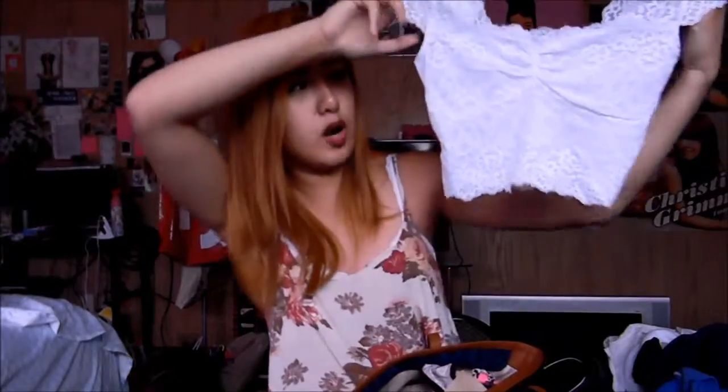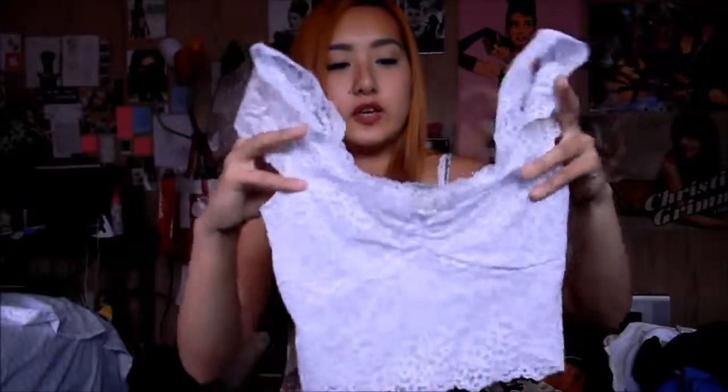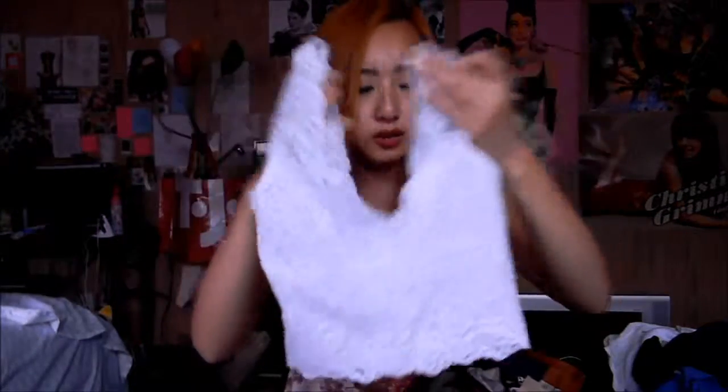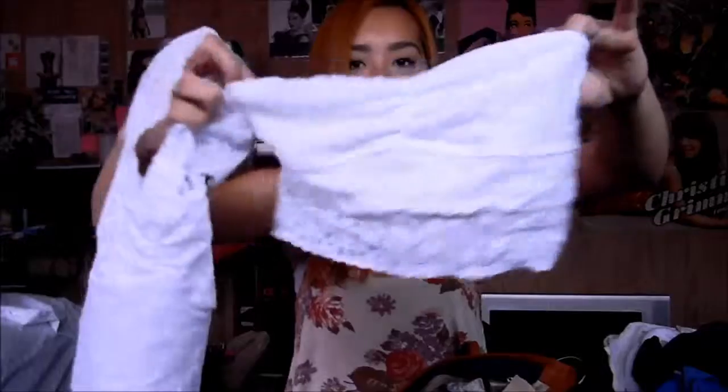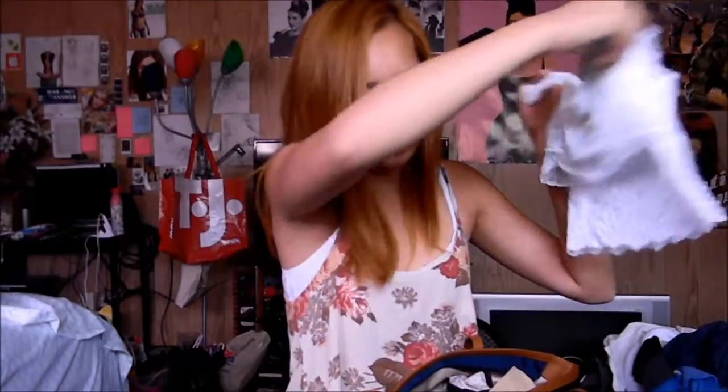Another top from Abercrombie that I love is this white lacy crop top. It hits above my belly button, it's so comfy, and it's stretchy. One thing is that it's really sheer, so you have to wear a nude bra under it — or another white bandeau, which I have right here from Gilly Hicks. It goes perfectly with it when worn inside, and it just makes it more opaque and not so sheer.